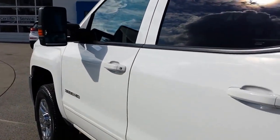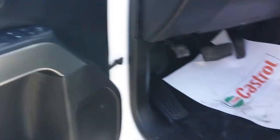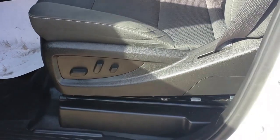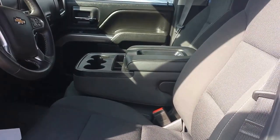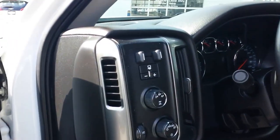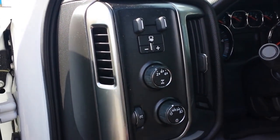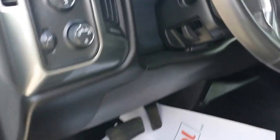Just over 28,000 kilometers on this 2016. Power driver seat, rear backup camera, the 40-20-40 split in the front so you can still put a sixth person in there if you need to. Integrated trailer brake, four-wheel drive, auto lights. We'll jump inside.